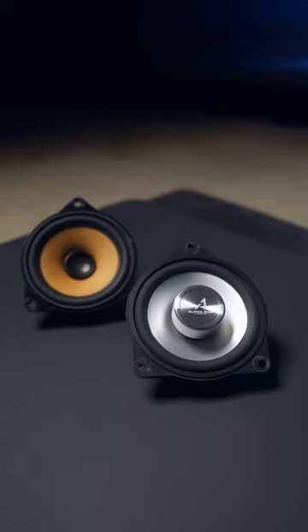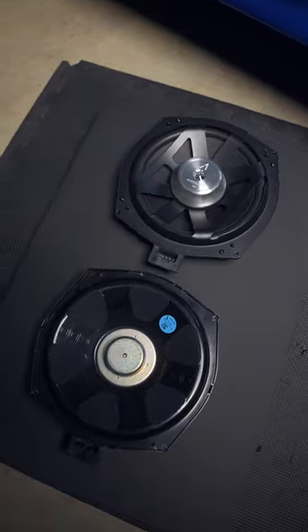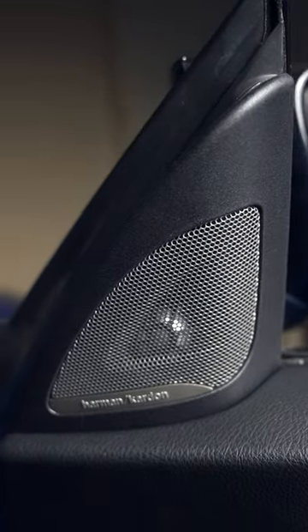So when you replace the stock paper speakers with Beamer Tech's premium materials and plug-and-play compatibility, each speaker will deliver a crisper sound with a higher volume capacity.